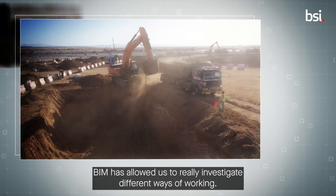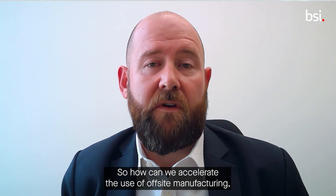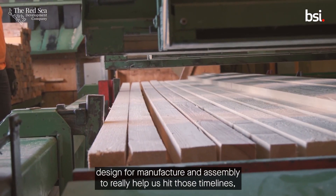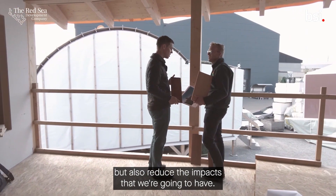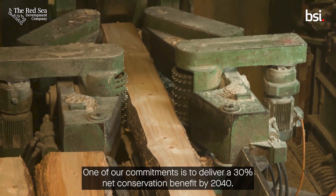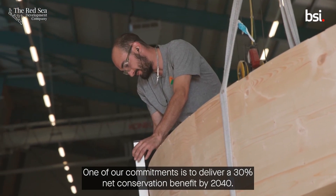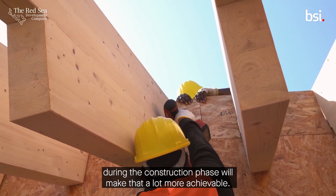BIM has allowed us to really investigate different ways of working — how can we accelerate the use of off-site manufacturing, how can we accelerate the use of design for manufacture and assembly to really help us hit those timelines, but also reduce the impacts that we're going to have. One of our commitments is to deliver a 30% net conservation benefit by 2040, so anything that we can do during the construction phase will make that a lot more achievable.